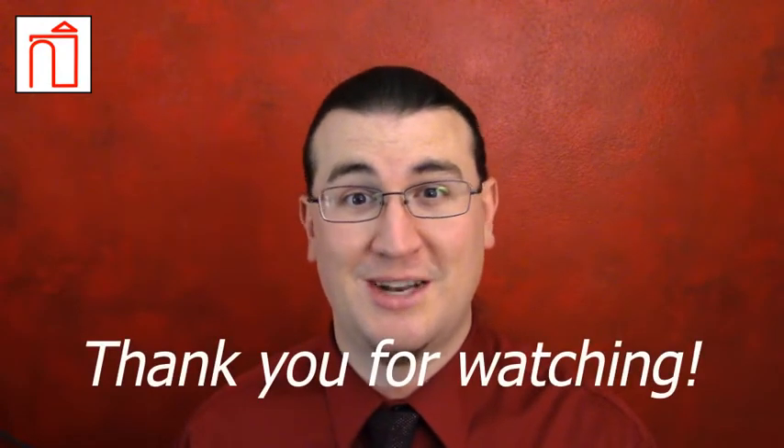Oxygen cylinders are convenient and relatively safe to operate. With the proper use techniques and care, they pose only minimal safety risk and provide a needed source of stored oxygen. Thank you for watching, and have a great day!